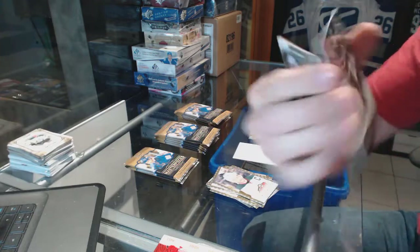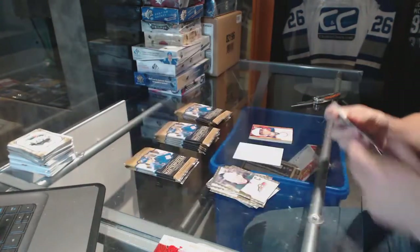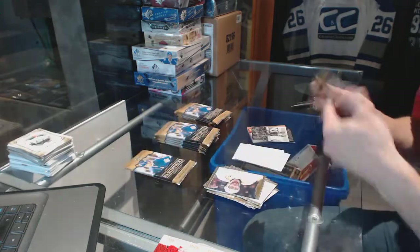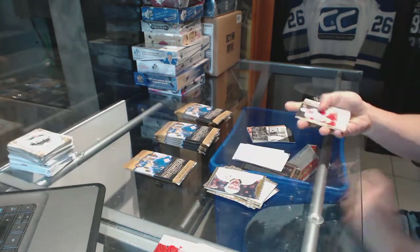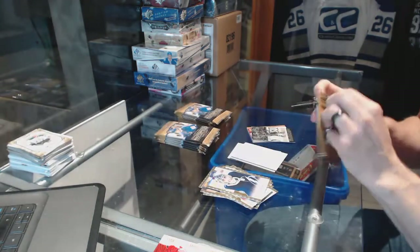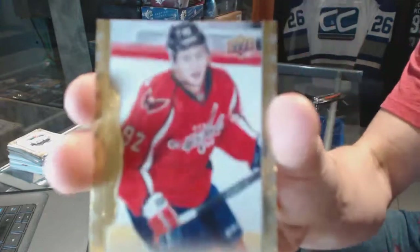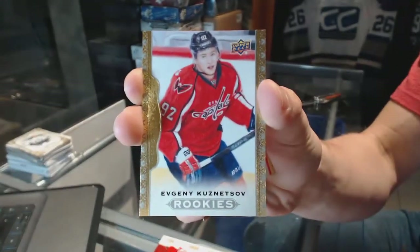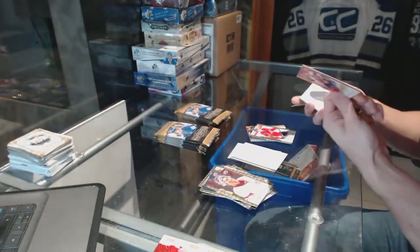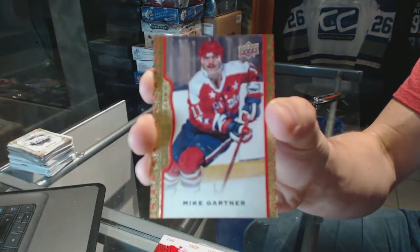Wire photo for the Montreal Canadiens, Brendan Gallagher. Rookie for the Washington Capitals, Evgeny Kuznetsov. And a red frame parallel numbered to 100 for the Washington Capitals, Mike Gardner.